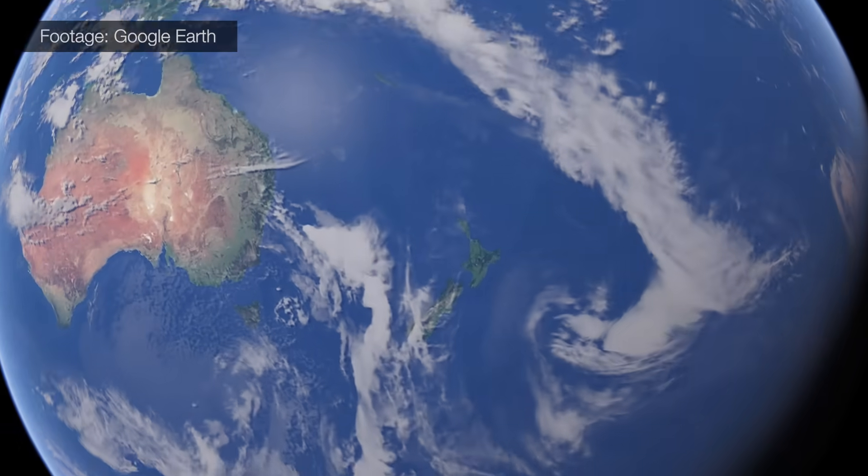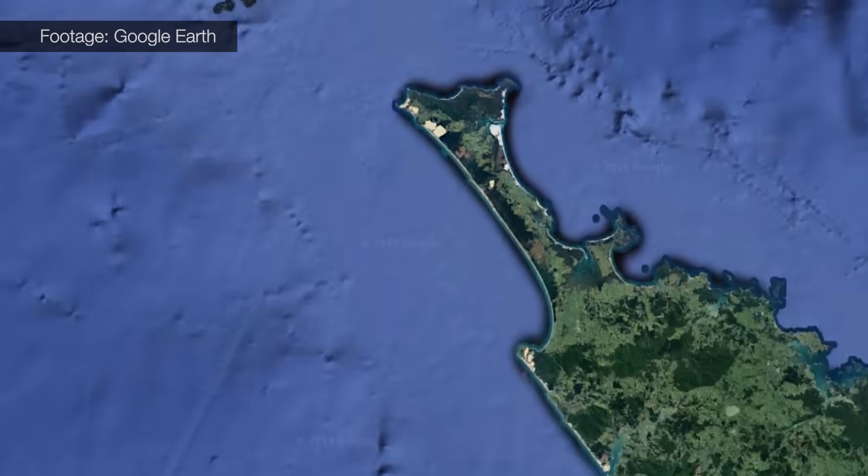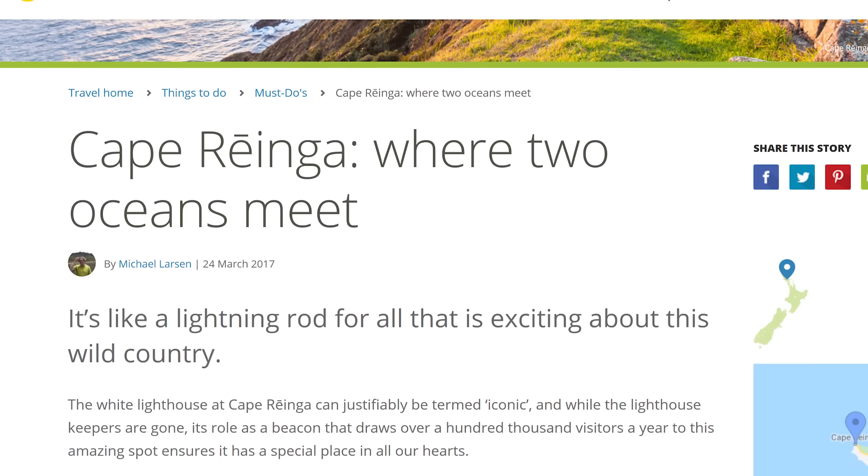Cape Reinga, at the very northern tip of New Zealand's North Island, is one of the few places in the world where you can watch two oceans collide. So say the guidebooks, anyway. The truth is a little more complicated.